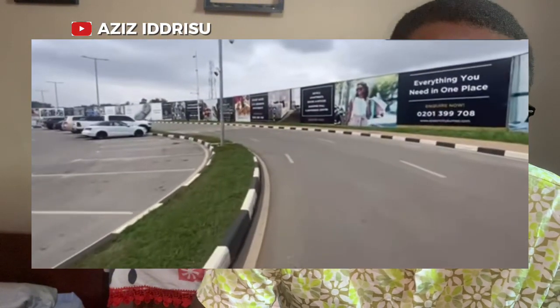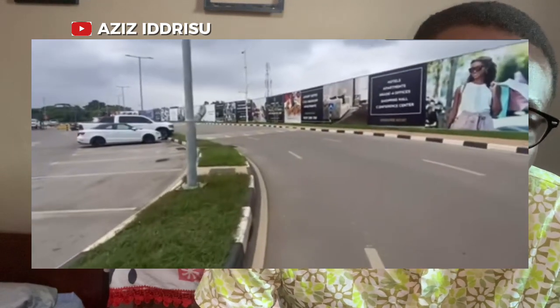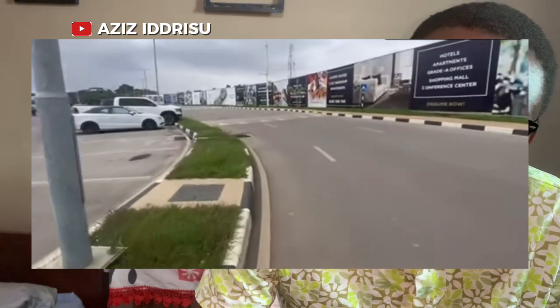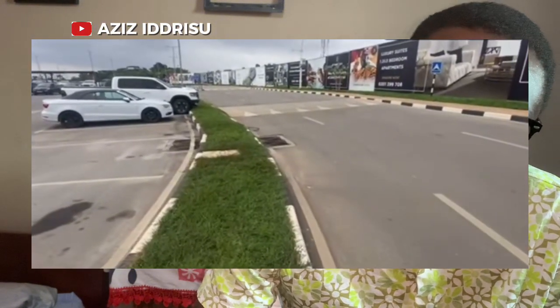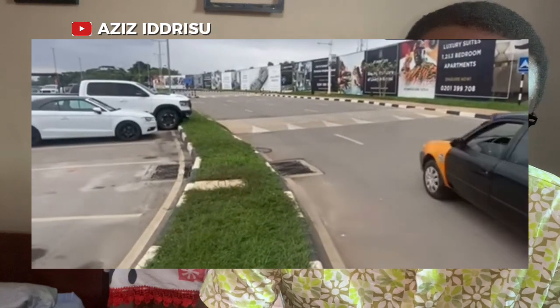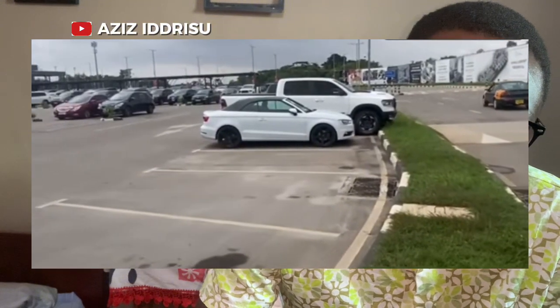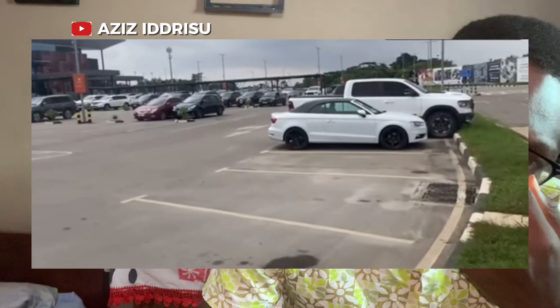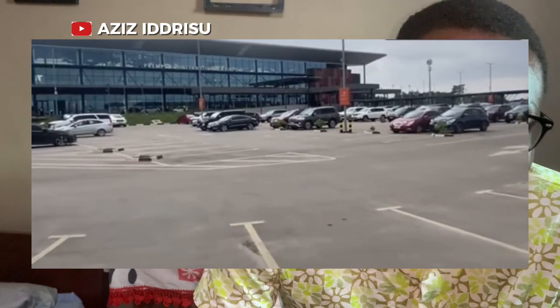Some local residents have expressed concerns about the environmental impact of the expansion, questioning how it might affect the surrounding areas. Despite these concerns, the government remains committed to ensuring the project is completed on time, as it is seen as vital for boosting both tourism and trade in the Ashanti region. The successful completion of the expansion will significantly contribute to the region's economic development and connectivity.